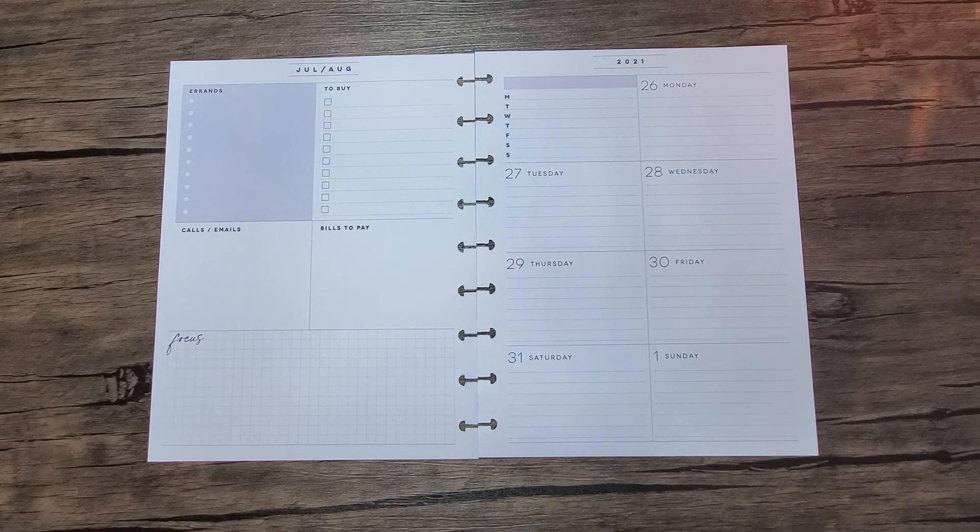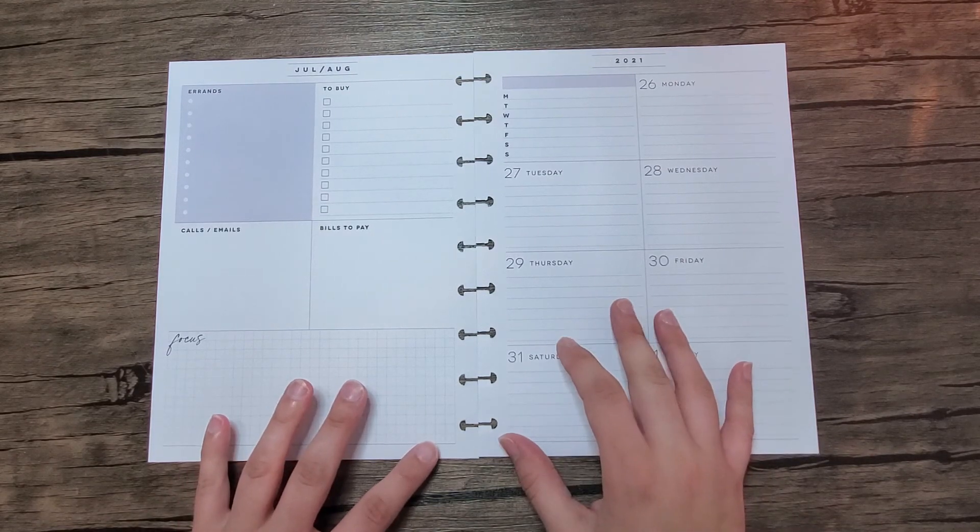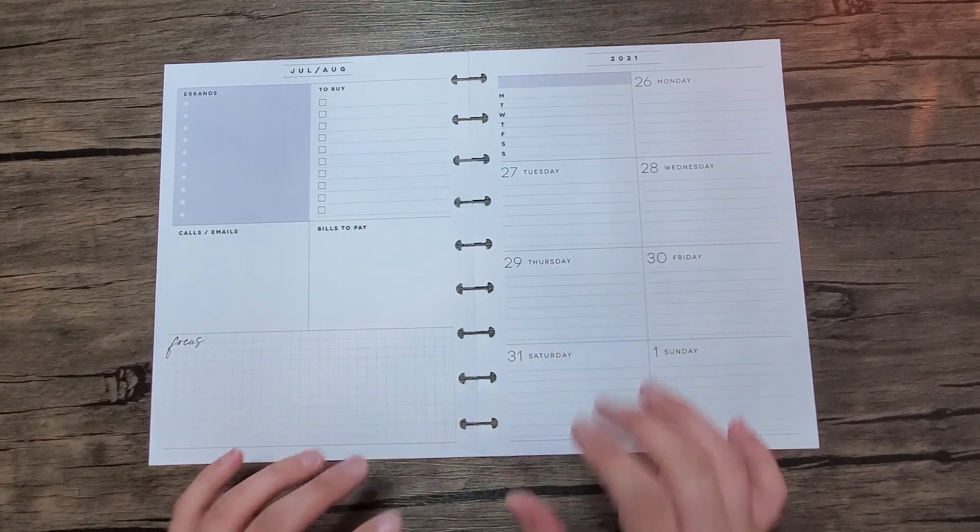Hey everybody, thanks for joining me for another plan with me. This is Coco from Playing With Coco. Today I'm planning in my classic dashboard for the week of July 26th through August 1st — the last week of July. I cannot believe it.